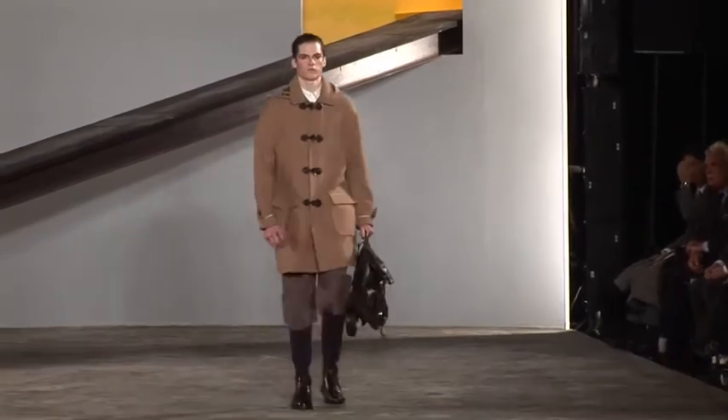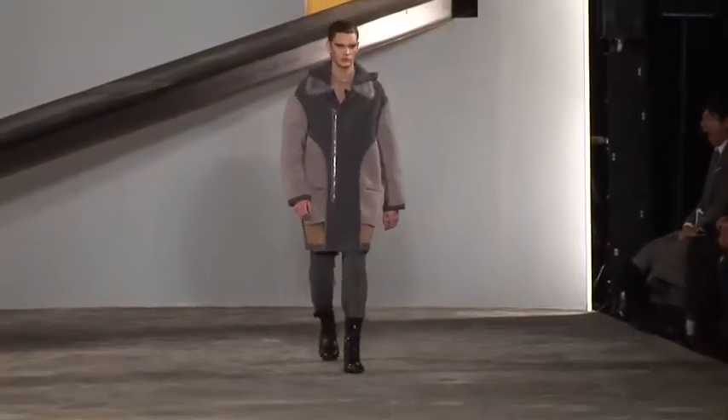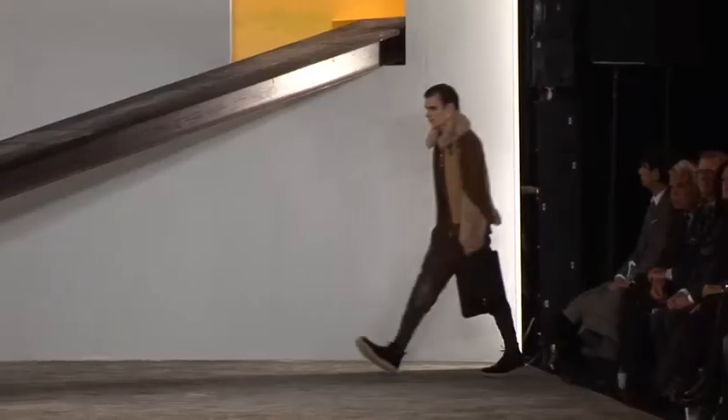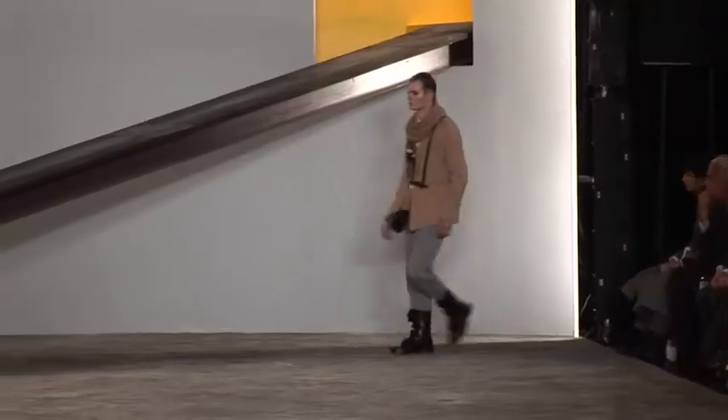Design is about form and function, and I've always been looking for it. You'll see a lot of hybrids — hybrids in shoes, hybrids in shirts that have attached vests filled with puffer. We looked at a lot of expedition clothes, a lot of ski wear, a lot of active wear, and we incorporated all those details into our clothes.